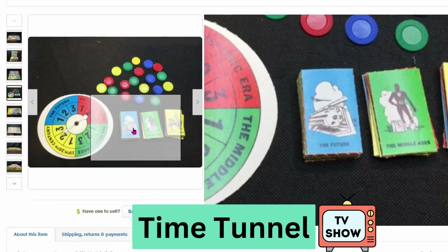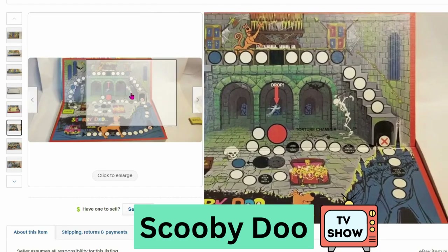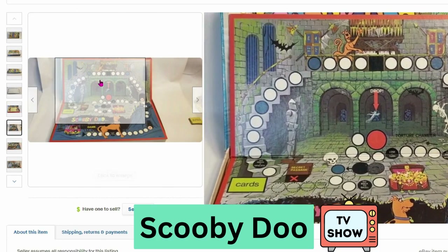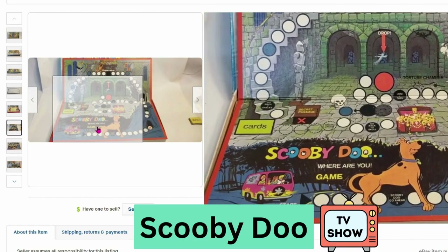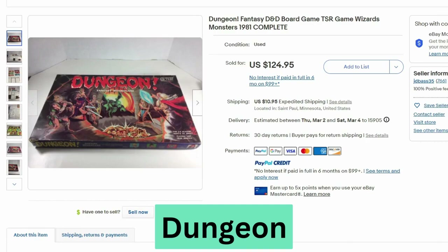Next we have a board game from the cartoon Scooby-Doo. This is from 1973, made by Milton Bradley. This sold for $100 and $11.45 shipping. Here's the board — this one looks really fun — and here are some of the cards and pieces.